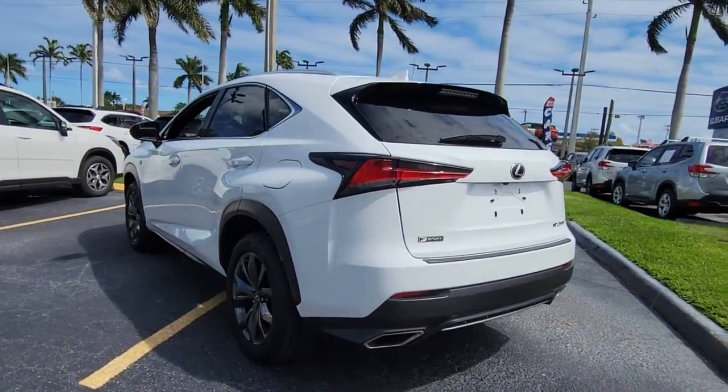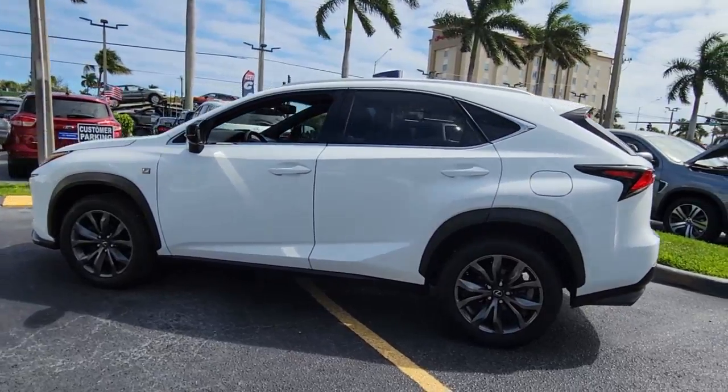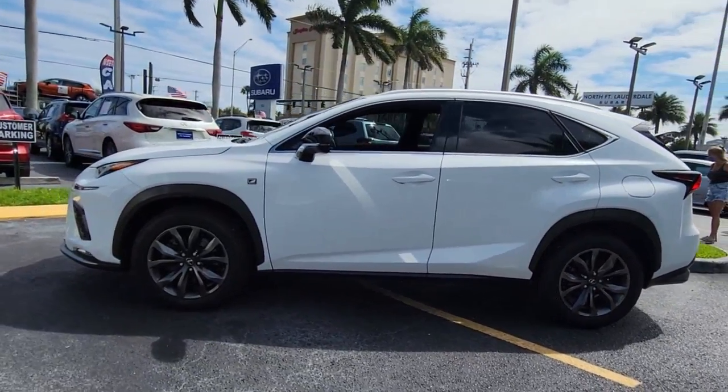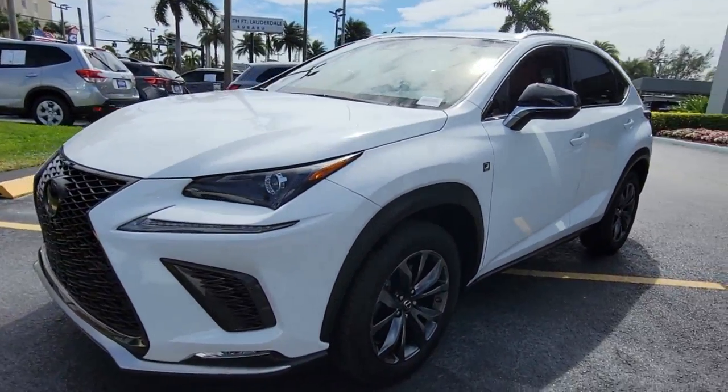Elevated ground clearance, ample cargo space, and the tech to keep you safe, connected, and entertained are at your command — all wrapped in stylish, sculpted good looks. These are just some of the great options this vehicle comes with.